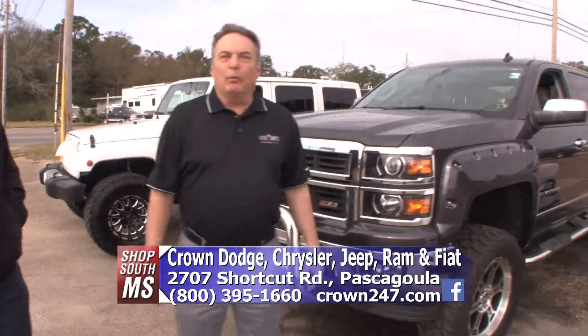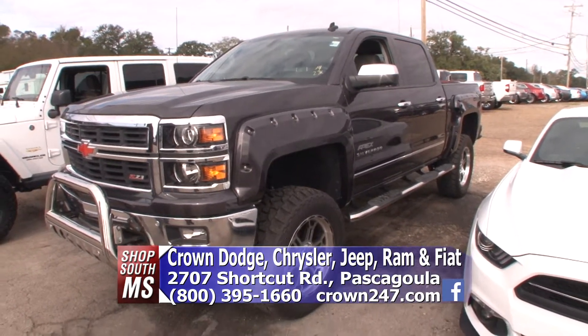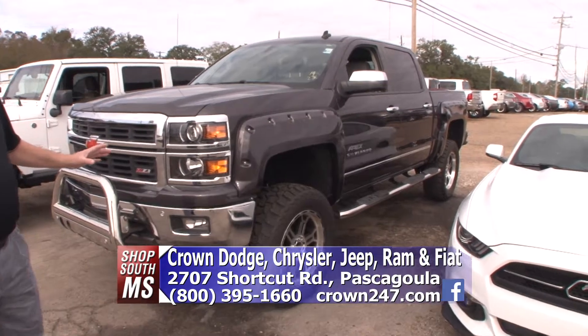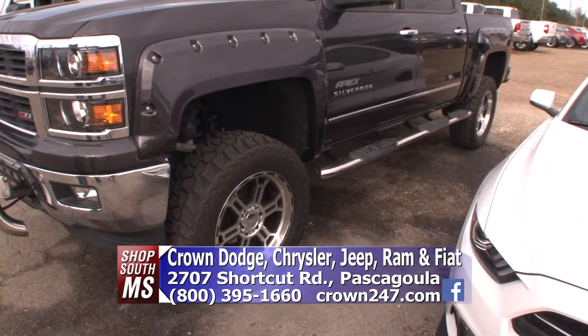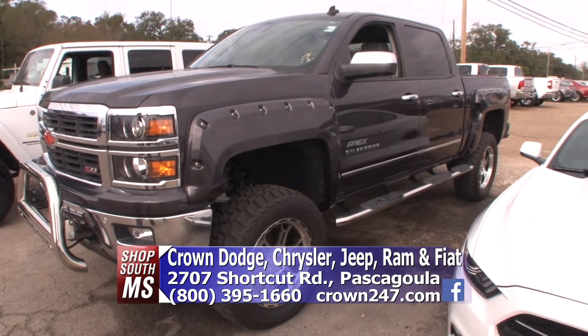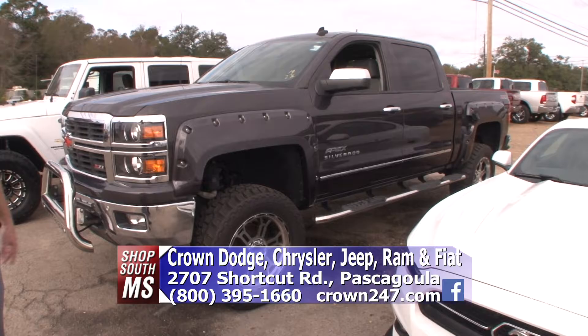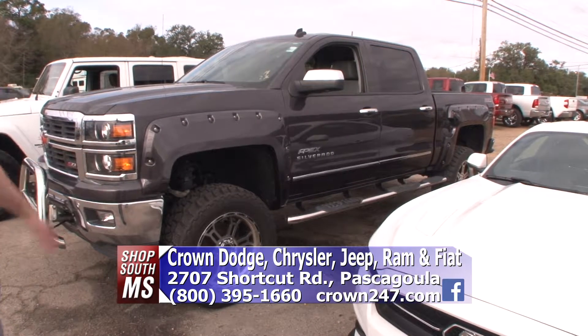Right here is a big boy in the four-wheel drive line. This is a 2014 Silverado Z71 with 23,000 miles. It's got the Apex package and it is loaded out — so much inside this thing. It's jacked up, but it's never been off-road. This is a show truck right here. If you're looking for something like that, you're not going to find one as clean as that.